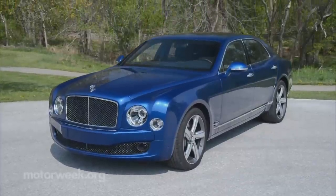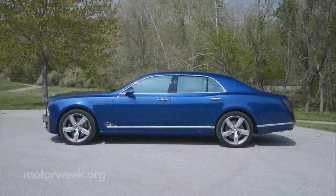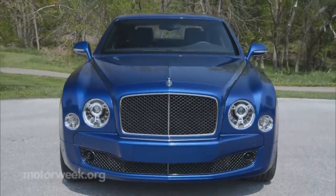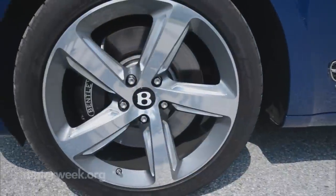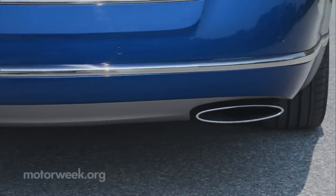As for standing out from the common Mulsanne, seamless metalwork and exquisite touches outside — the Speed brings dark finishes to the grille, headlights, and taillights, as well as unique 21-inch wheels and rifled exhaust tips similar to the rest of Bentley's Speed lineup.